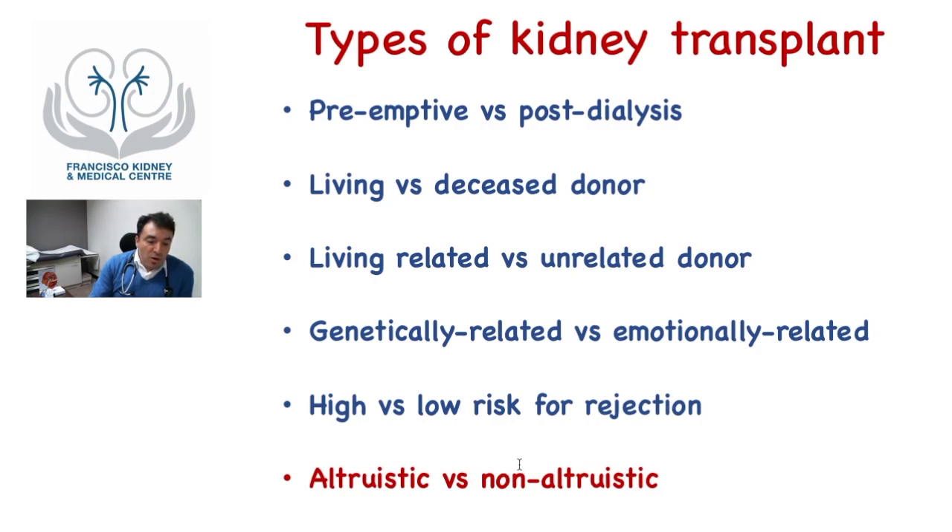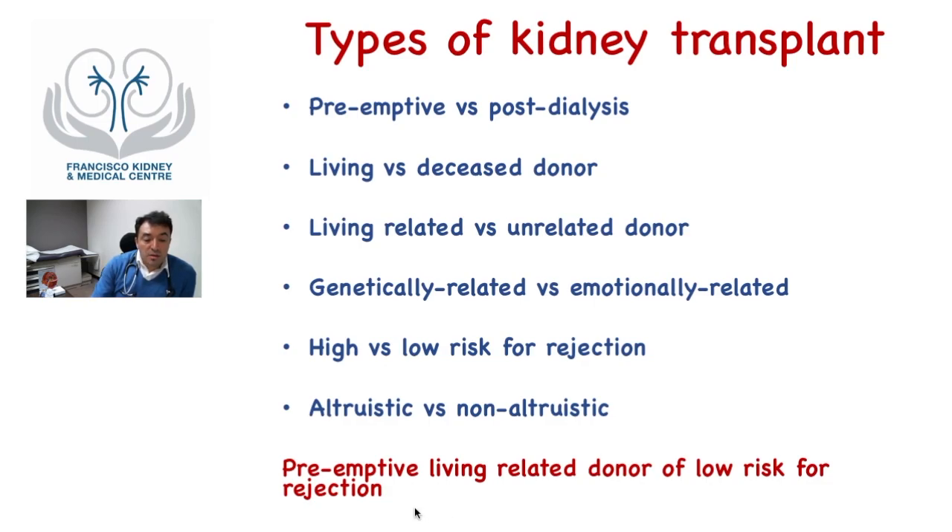We should favor altruistic transplantation because it is done legally, and there will always be a bond between donor and recipient so they take care of each other. Non-altruistic donors are often forgotten, may develop disease in the future without follow-up, and face risks of kidney failure or complications. Recipients may also receive a poor-quality kidney or be exposed to infections like hepatitis or HIV. The best kidney transplant is one done preemptively with proper planning, from a living-related donor if possible, and ideally of low risk for rejection.